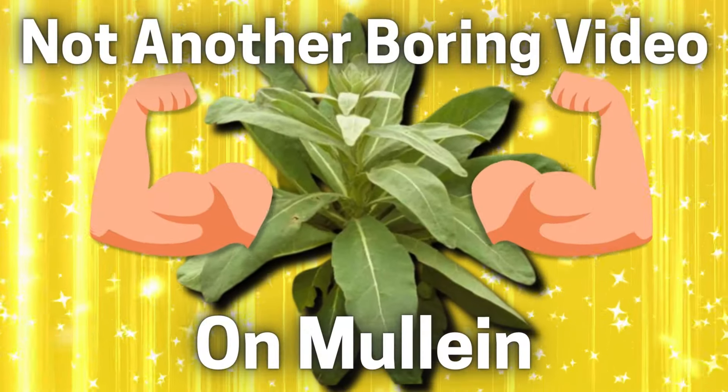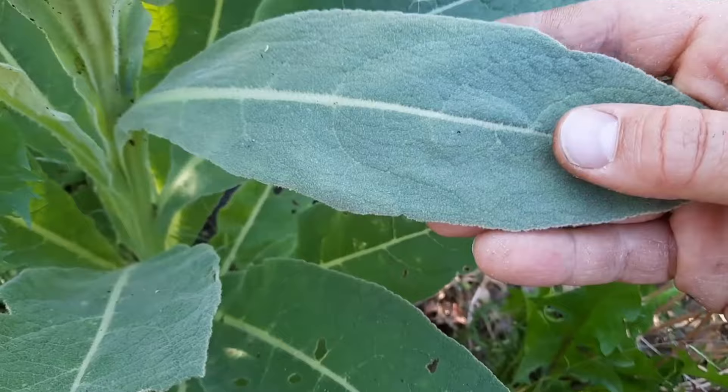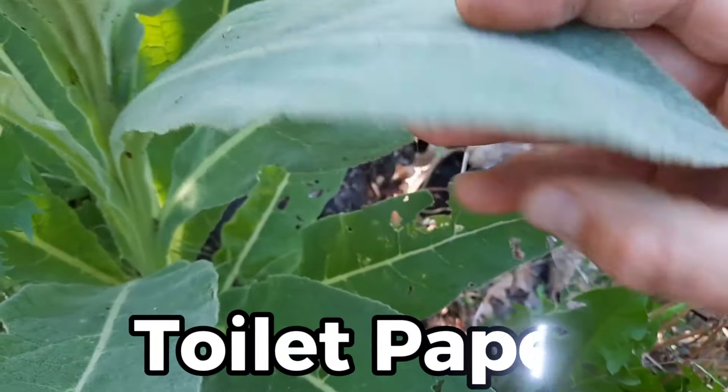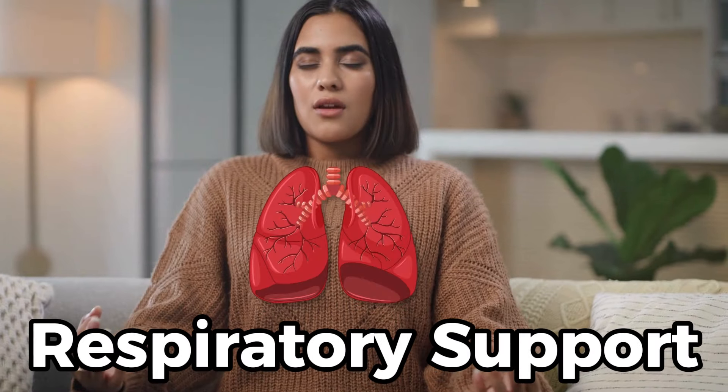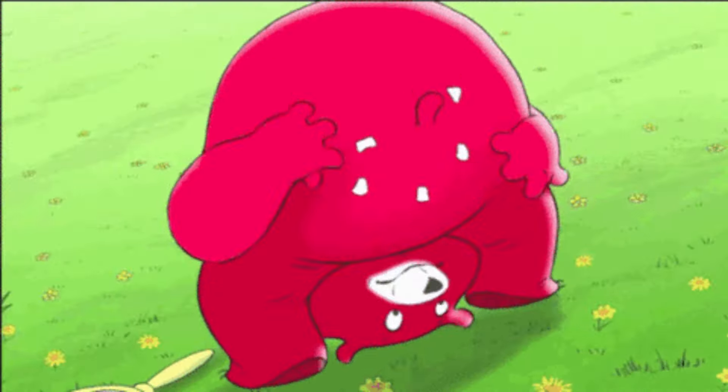This isn't going to be another boring video on mullein, so hold on to your cheeks because today we're embarking on an epic quest through the untamed wilderness of toilet paper alternatives, respiratory support, and all-around throat and lung health. In times of charm and scarcity, desperation can lead us down unexpected paths.